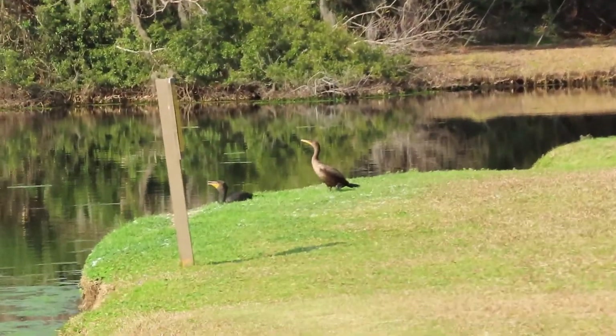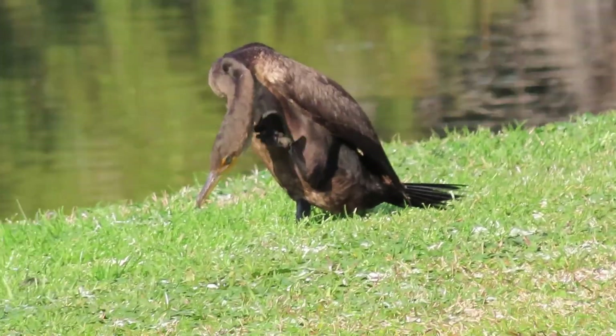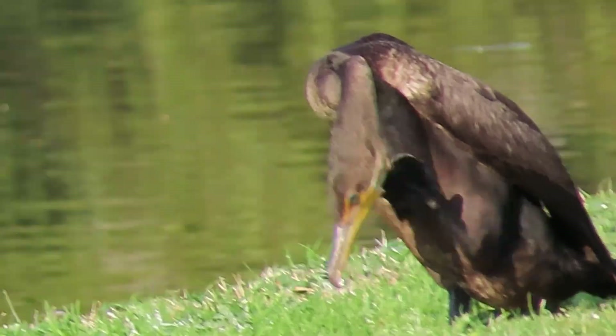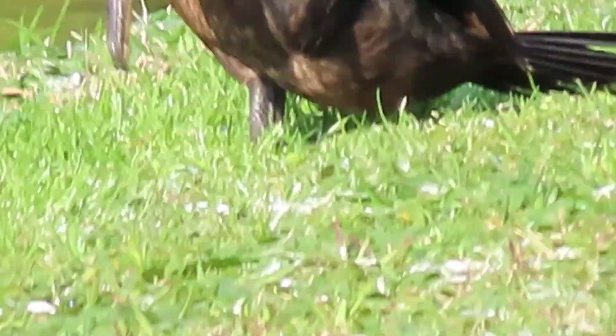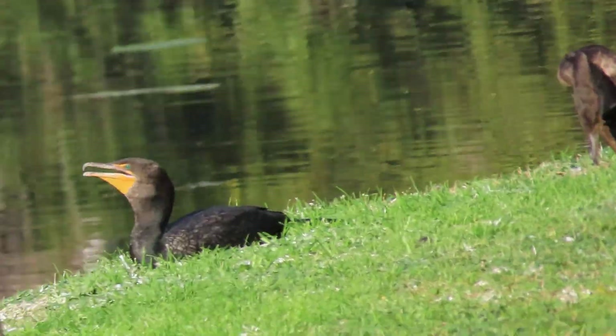So far we have three vultures. This is a double-crested Cormorant, and a lot of people get confused with the Anhingas. The Cormorant has a very interesting tail and a beautiful yellow beak — at the end of the beak there's a curve downward, probably to hook fish.